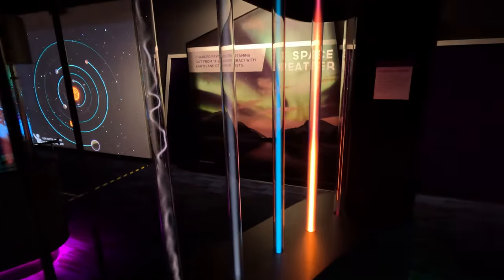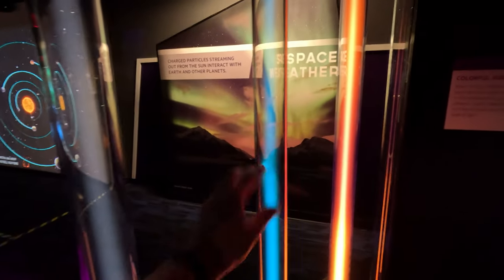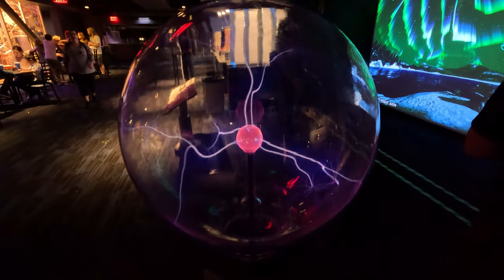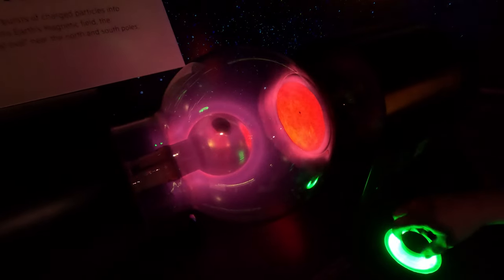This next area is actually one of my favorite things. They've got these tubes here that conduct electricity — you can put your fingers on it and it shows how the electricity is conducted. And they've got one of those big electric ball things that we'd see when we were little kids. I just love those because it looks so cool — the different types of electricity.